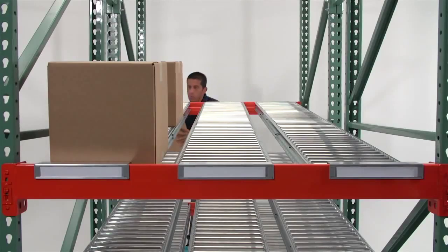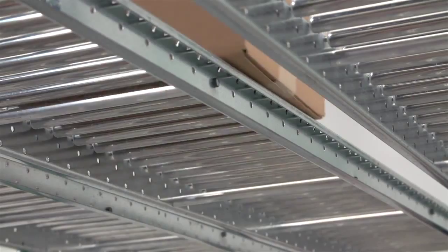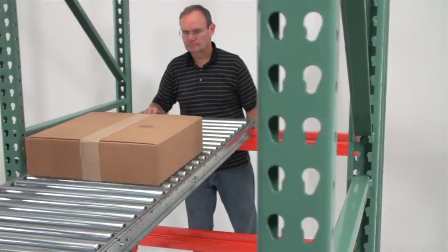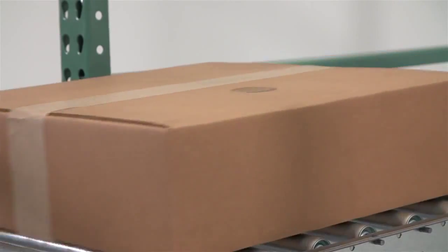With a capacity of 50 pounds per foot, SpanTrack is designed to withstand the toughest warehouse conditions imaginable. Need to flow something even heavier? No problem — SpanTrack heavy-duty can take the load.